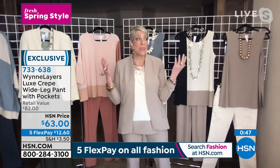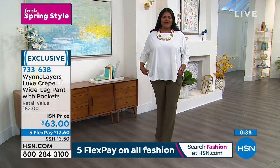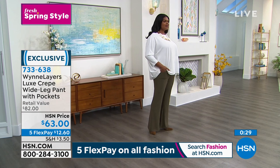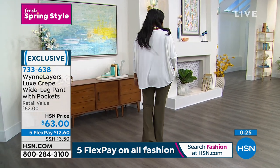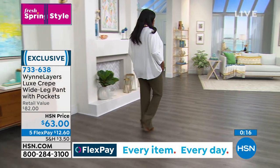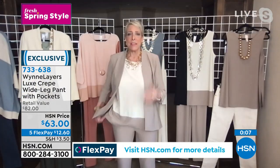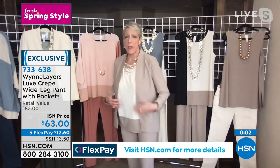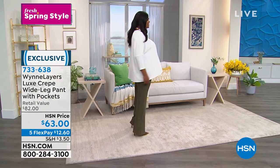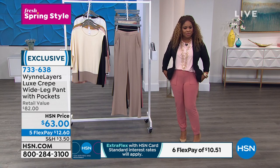The pant became part of my collection because I had a pant I loved so much that girlfriends would say 'take your pants off, I need to try those on.' After years and years of wear, the bottom finally wore out. It wasn't in a Luxe Crepe — it wasn't as nice as this — but I loved it. It also didn't have pockets. To have the pockets, the comfort, and the 31-inch inseam — these pants are elongating and hold their color and shape for years. Item number 733-638.